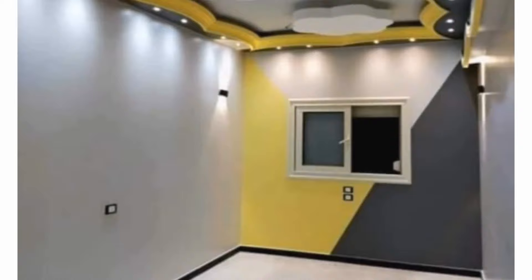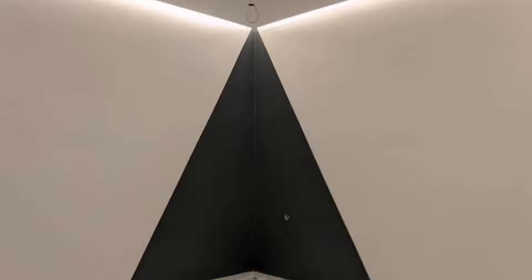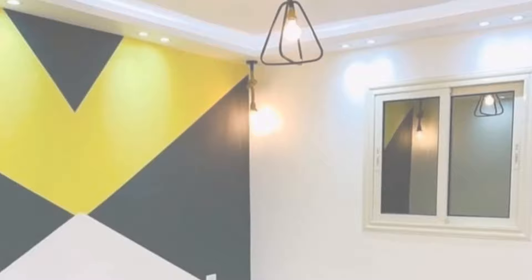Geometric prints never go out of style. They are 100% timeless and can be integrated into any decor style easily. To accent this or that space, make a statement with a geometric wall design. A geometric accent wall is a great idea for all decor styles and can be featured in any room.